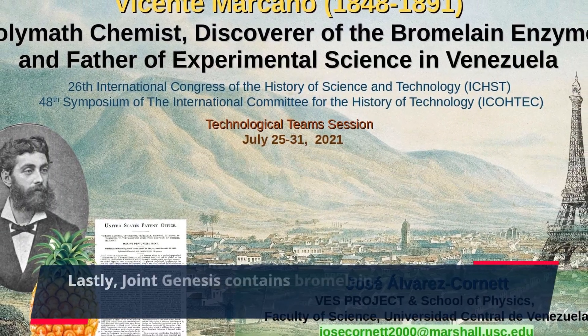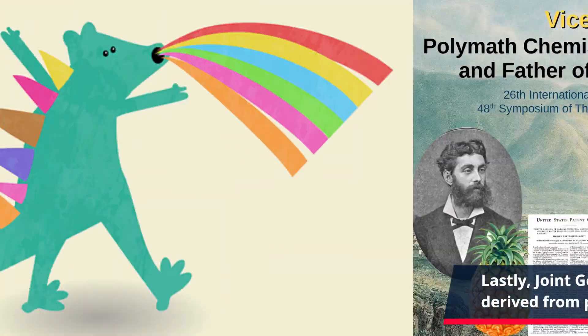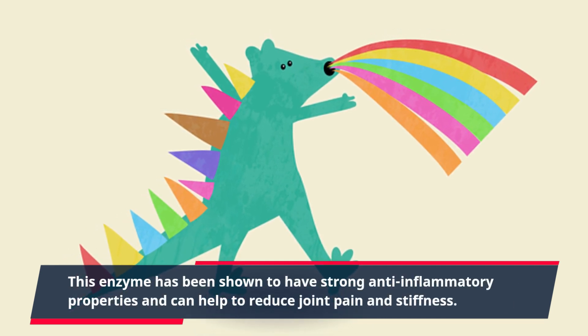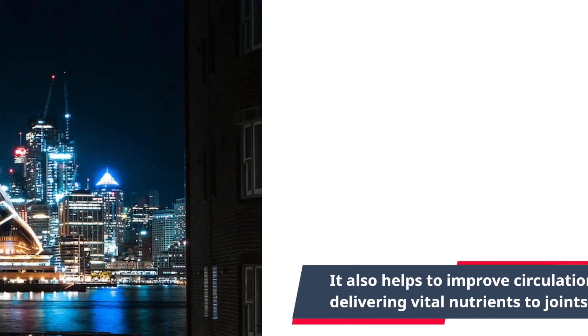Lastly, Joint Genesis contains bromelain, an enzyme derived from pineapples. This enzyme has been shown to have strong anti-inflammatory properties and can help to reduce joint pain and stiffness. It also helps to improve circulation, which is important for delivering vital nutrients to joints and promoting healing.